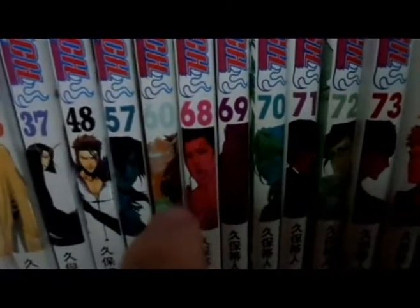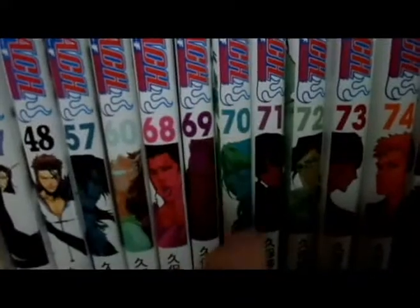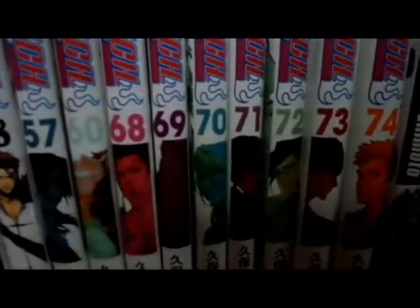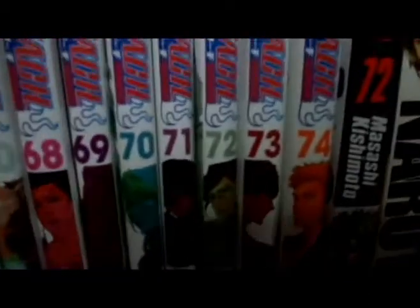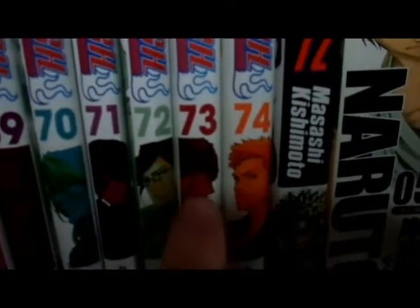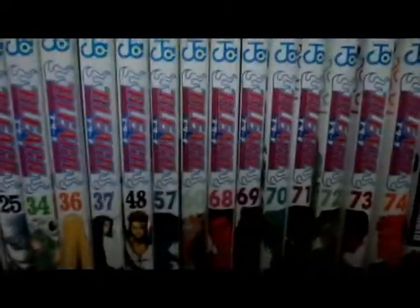Volume 57 is Byakuya's supposed death. Volume 60 is the backstory of Isshin and Ichigo's mom. Volume 68 is the Blood War arc. Volumes 69 and 70 are Basby and Hoshwald — these are epic volumes. The backstory of Hoshwald and Basby was awesome and really sad. Volume 71 has Nemu-chan, 72 has Uryu, 73 is Renji Abarai, and 74 is the final volume of Bleach — a homage to the first volume with Ichigo and Rukia on it. That's my Bleach collection.